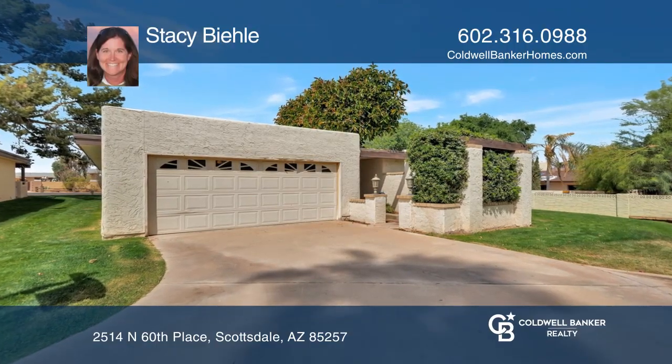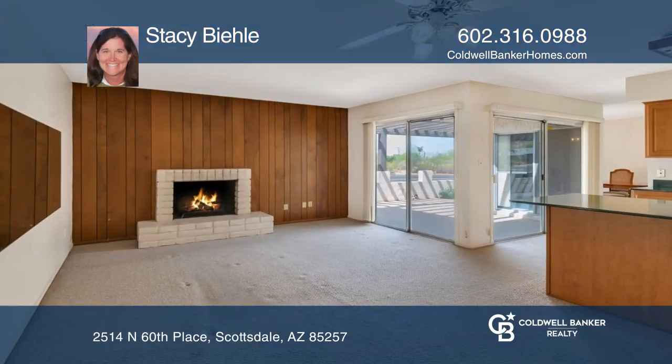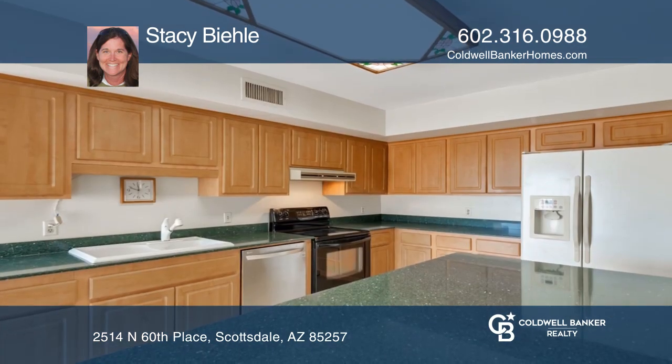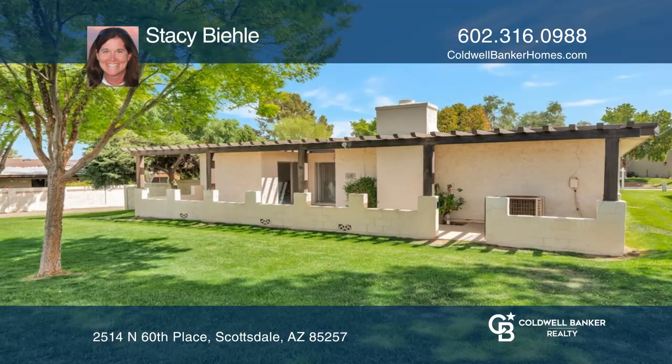This three-bedroom, two-bath detached patio home features an open-concept floor plan with a bonus fireplace. The kitchen offers plenty of cabinetry and a sizable island.